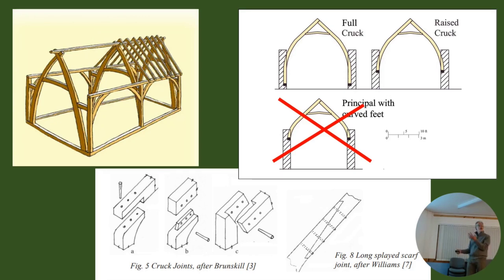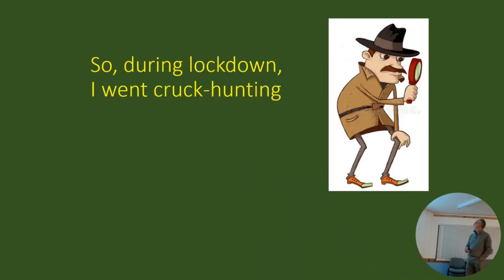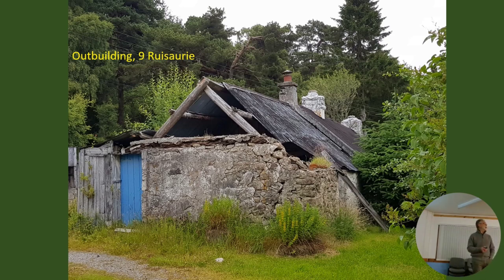This bottom section shows the various ways by which you can joint a cruck. The cruck joints in the building I was looking at were none of those. There's a guy called Alcock, an Englishman, who identified a whole variety of different cruck constructions in the 1970s - he's the definitive expert on cruck construction. So having found this one cruck frame building, I went cruck hunting around the Braids.